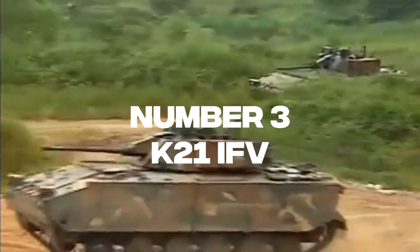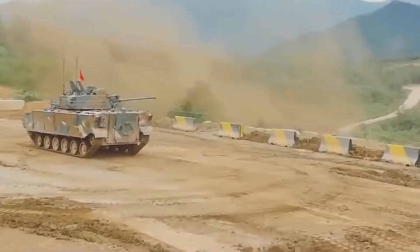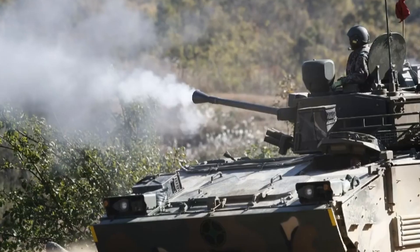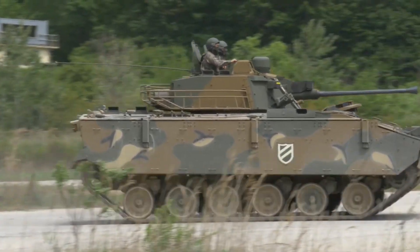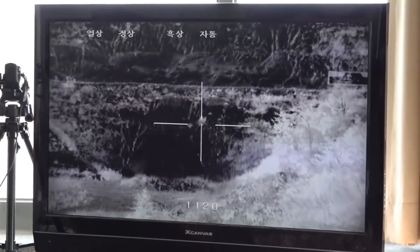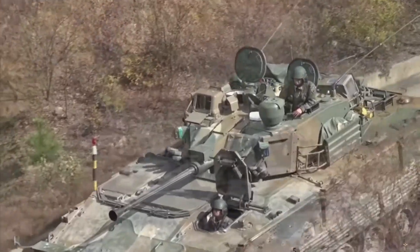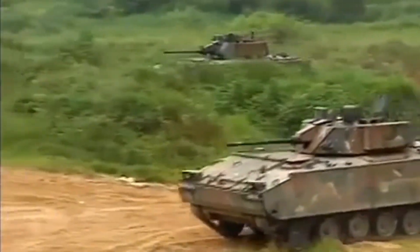Number 3: K-21 IFV. The K-21 is a next-generation infantry fighting vehicle produced by Doosan DST for the Republic of Korea Army. It carries 12 people including 3 crew and 9 dismounted infantry. It is protected against 30mm AP-DS projectiles, 14.5mm AP rounds, and artillery shell fragments with modular add-on composite or spaced laminated armor. Mines and IEDs are also mitigated. A two-man turret houses a 40mm cannon, a 7.62mm coaxial machine gun, and a third-generation anti-tank missile system. A Doosan D-28-40 LXE 750-horsepower diesel engine provides a top speed of 70 km/h and a cruising range of 450 kilometers.